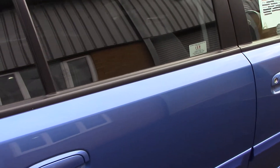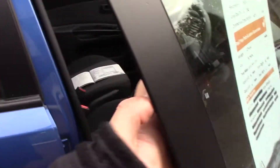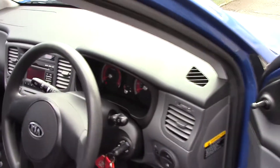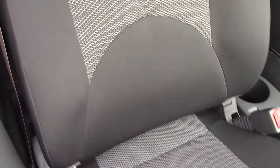This vehicle comes with 3 months warranty and 12 months MOT. As we make our way towards the driver's side, we get a look at all of the instruments as well as this grey cloth interior.